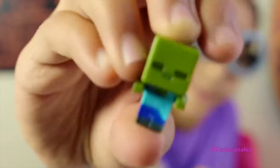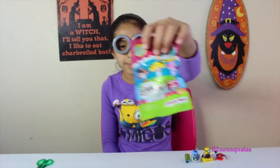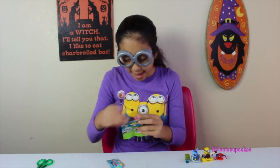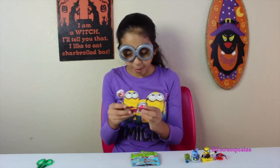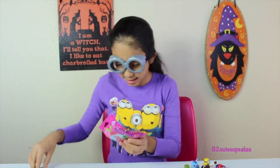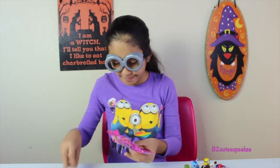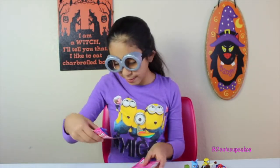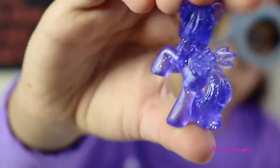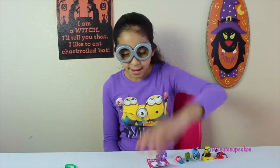Now let's open all the Lalaloopsy Teenies. Yay — finally the one I've been wanting for a long time, the Little Mermaid! She's so cute. Now let's open My Little Pony — we got Rainbow Shine, my favorite color! On her card it says she loves to leap and her cutie mark is a rainbow.